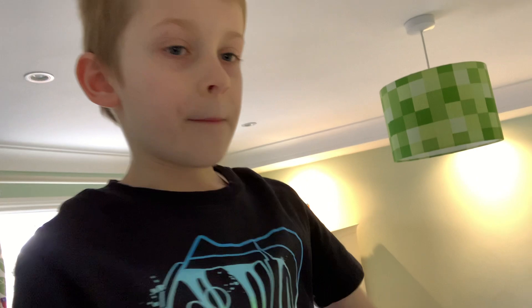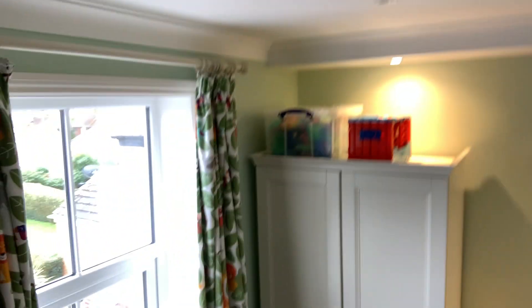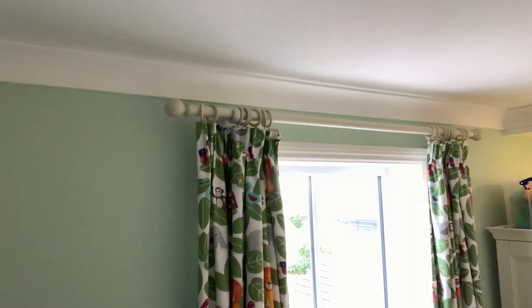We're at the top with my Sonic plushie and my Minecraft light — like everything up here is literally Minecraft. And there's my Minecraft lamp. And here are my curtains — they're quite babyish still because we're waiting for new curtains. And here is my room from above.